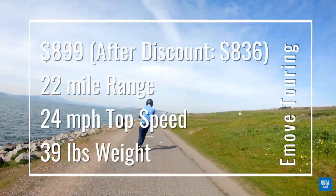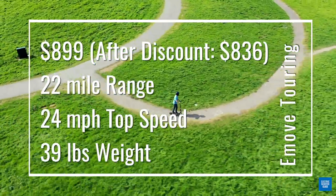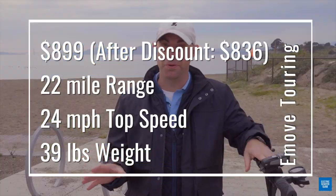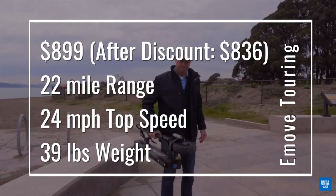First, the basics. The scooter costs $899, but if you look in the video description, we have a 7% off discount code. The tested range is 22 miles, the tested top speed is 24 miles per hour, it has a motor power of 500 watt nominal, 750 watt max, and the scooter weighs 39 pounds.